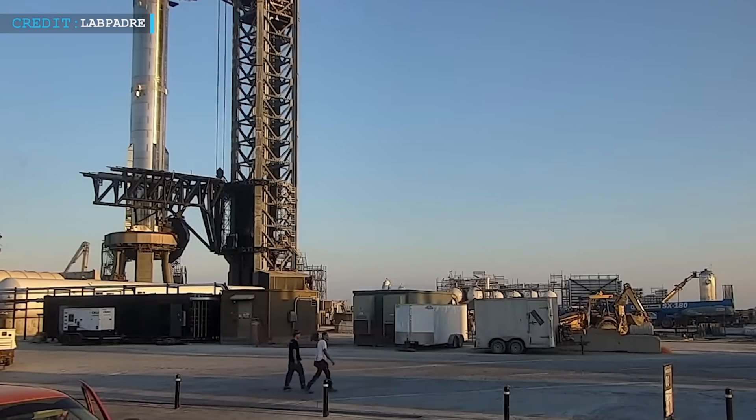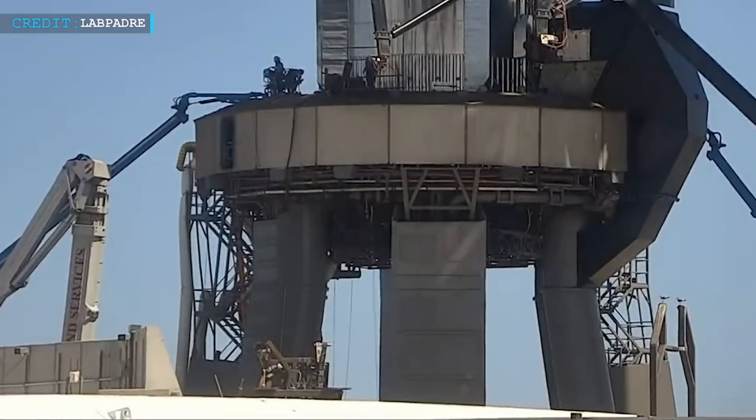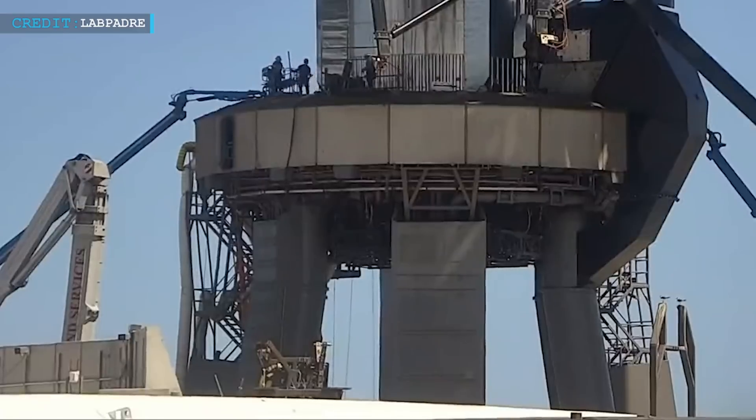On a more positive note, the OLM has been cleared of scaffolding, which is great progress towards SpaceX objectives. It signifies that they are making steady headway in their preparations.